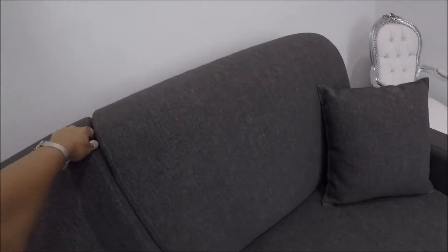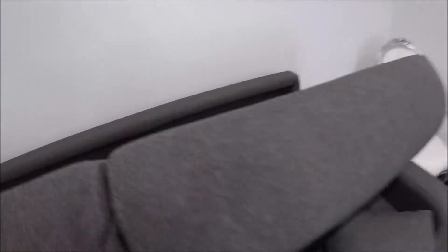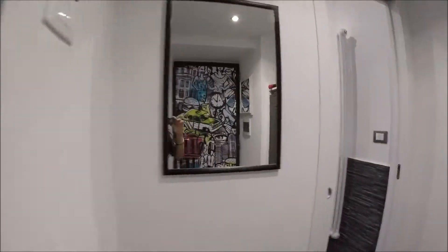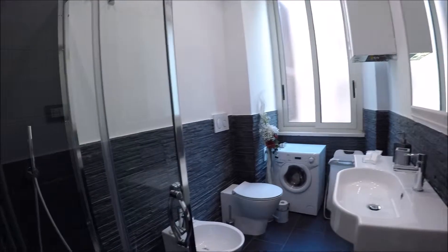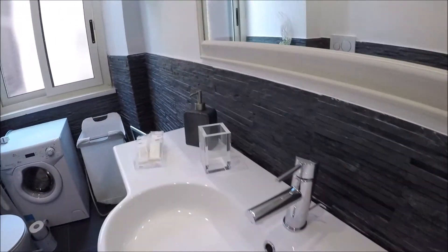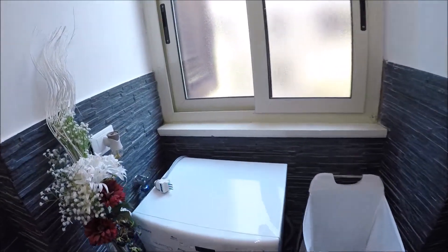This sofa is a bed — look, ready. And the bathroom: the sink, the washing machine, and the shower is here.